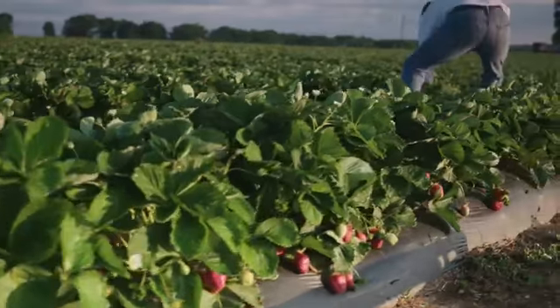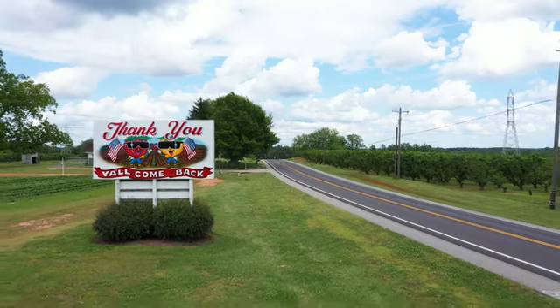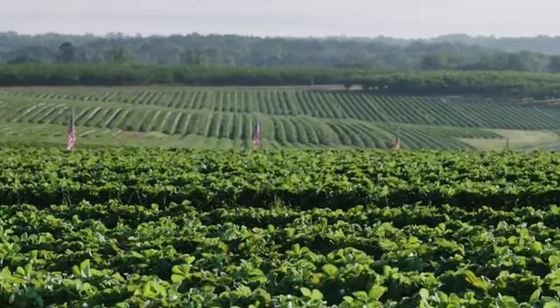Our farm is special because it's our family's and there's a lot of pride that goes into what we do. We don't just do it to do it — we do it with a lot of heart. My daddy's very proud of it and he's passed that pride and that love for the farm on to us.